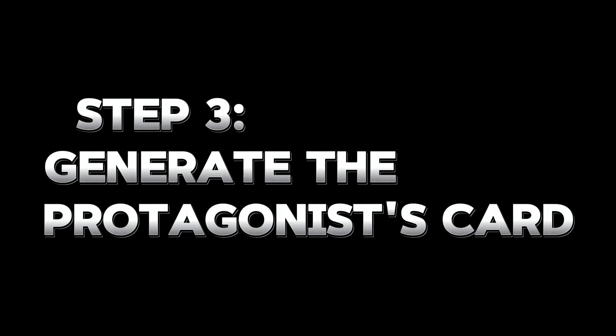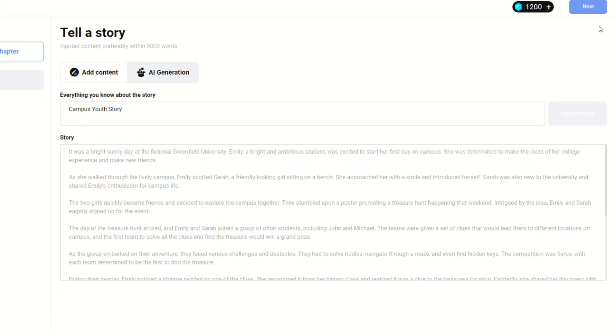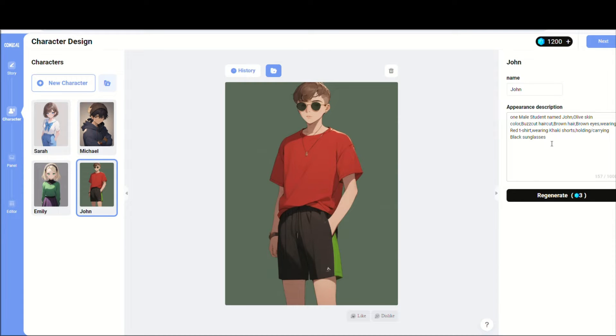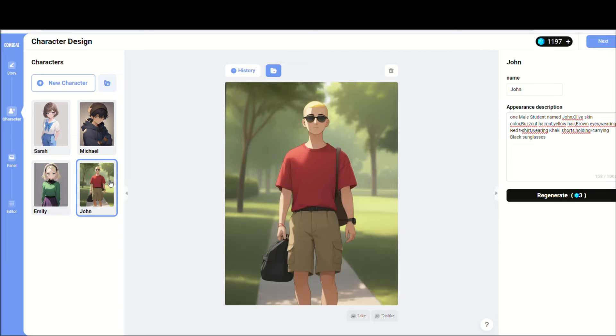Step three: generate the protagonist's card. For those familiar with Leonardo.ai, generating a consistent set of images can be challenging. However, ComicAI simplifies this. Once your story is ready, click Next to witness the magic unfold. It automatically fine-tunes the details of all protagonists and their descriptors to align with your story, producing matching character images. If the images generated automatically don't meet your expectations, you have the option to regenerate them or adjust the prompt words for better results. This streamlined approach makes comic creation accessible and efficient, allowing your creativity to flourish without technical hindrances.